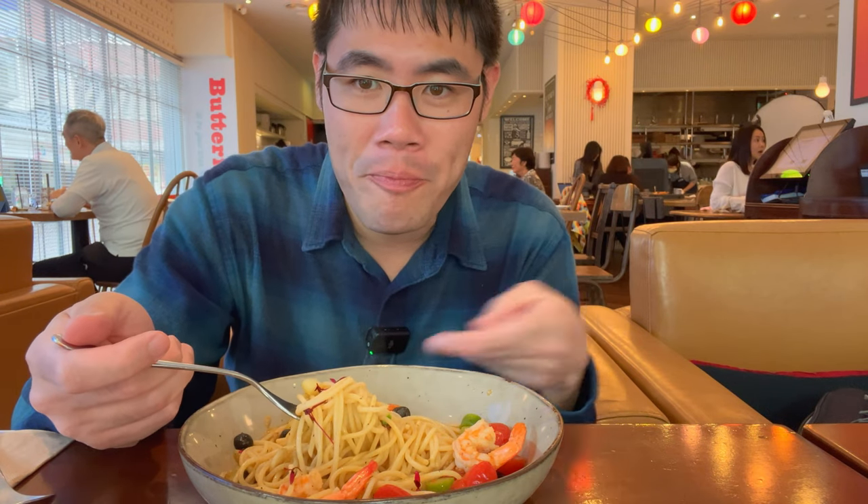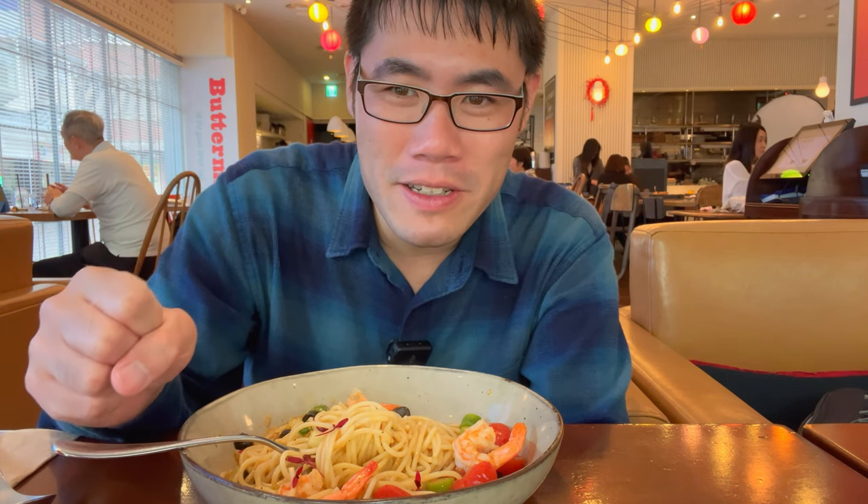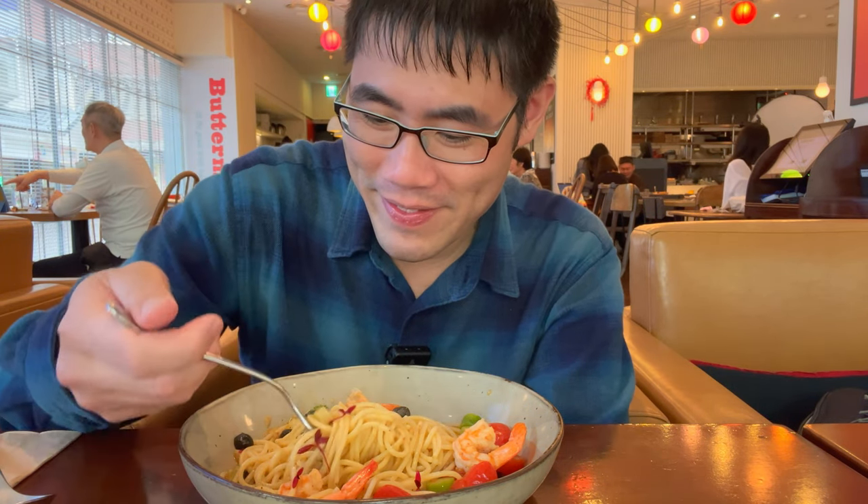I mean it's a decent pasta regardless. They give you a lot here, but I'm just disappointed there's no anchovy. So far Buttermilk — this pasta gets one thumb up on flavor and taste, with no anchovy. Let's see how the dessert is though.